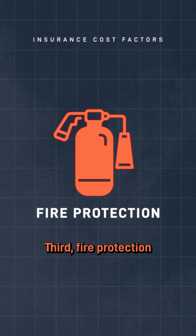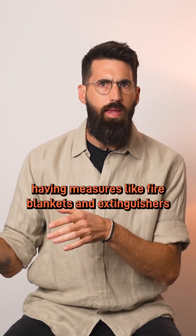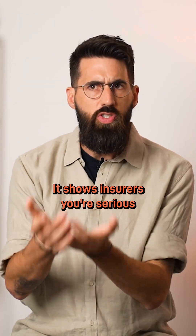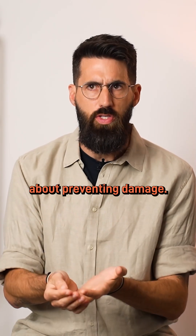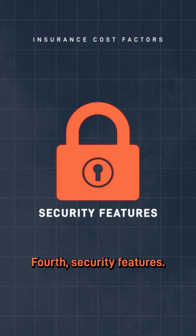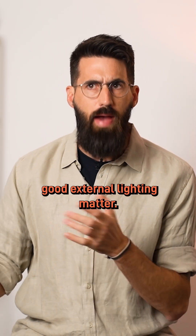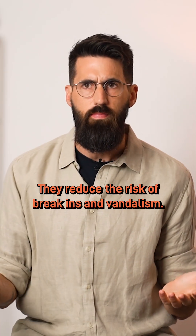Third, fire protection. Having measures like fire blankets and extinguishers can significantly reduce your costs — it shows insurers you're serious about preventing damage. Fourth, security features. Things like deadlocks on doors and good external lighting matter; they reduce the risk of break-ins and vandalism.